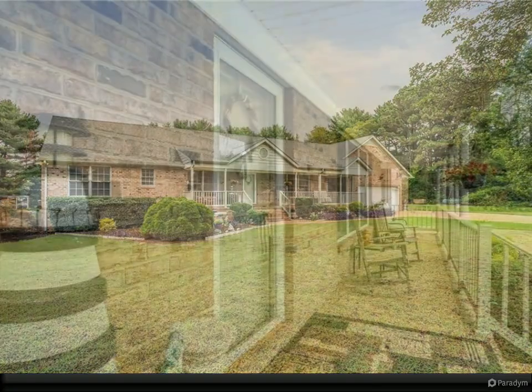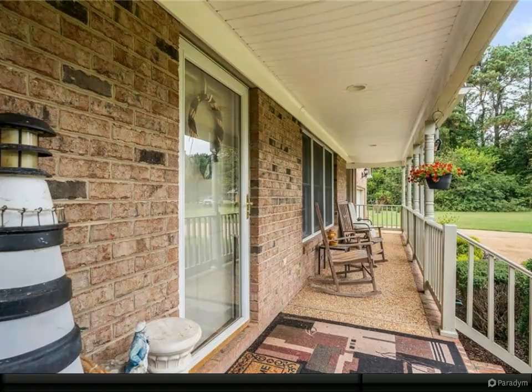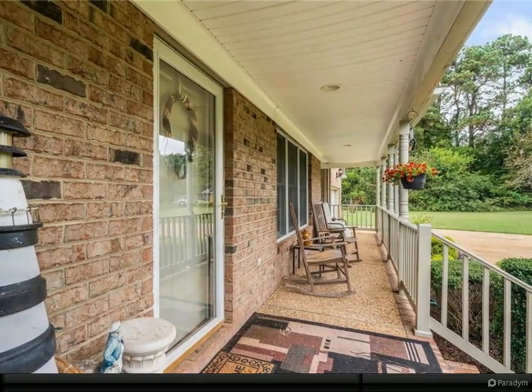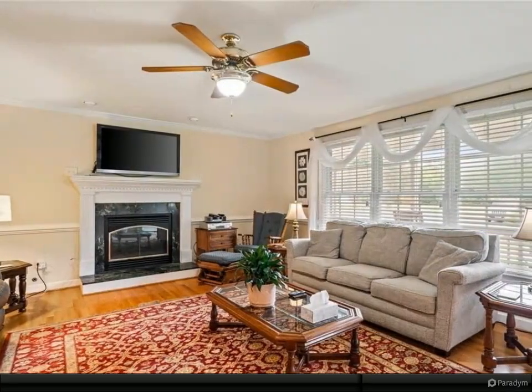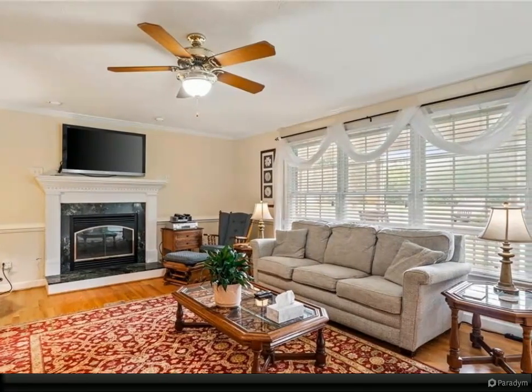Four bedrooms and three full baths, with one of the bedrooms having a private entrance, living room, and kitchen. This private fourth bedroom, located away from the rest of the bedrooms, could easily serve as a private in-law guest suite or possible rental unit.